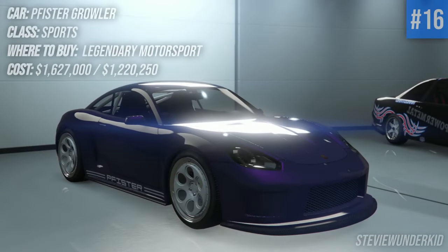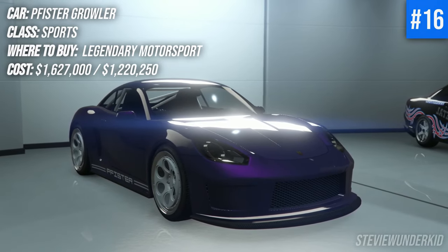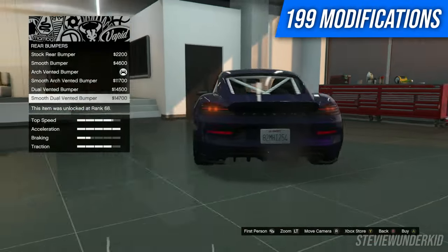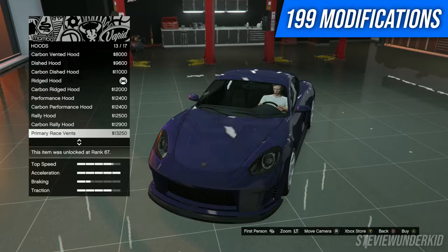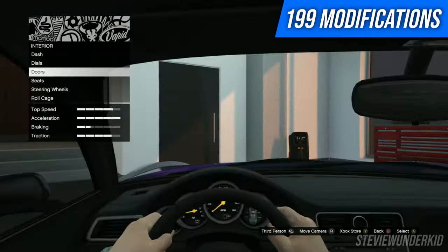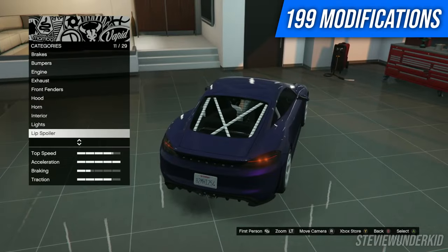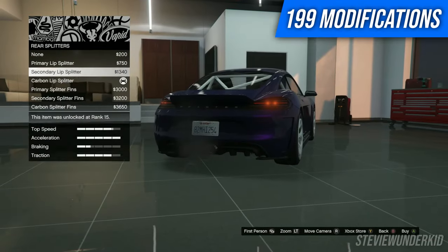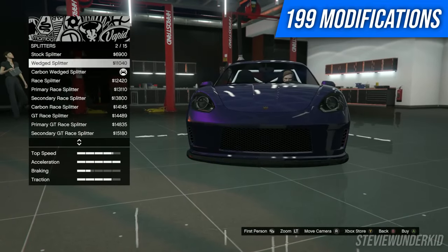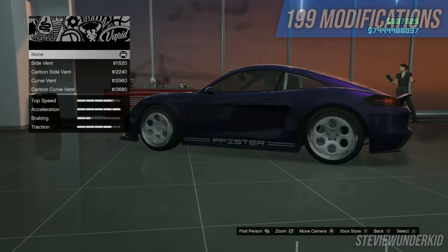Next up we have the Fister Growler, which was a pretty underrated car in my opinion from the LS Tuners DLC. Fairly expensive, but it does offer a lot in terms of modifications as well as just generally being very fun to drive. There's not a ton you can do to drastically change the exterior — there are a lot of smaller details like hoods and lips and things like that. There's a really nice selection of liveries as well, so you can make this thing look clean or go for more of a track aesthetic build. Either way, this car is pretty fun to modify.